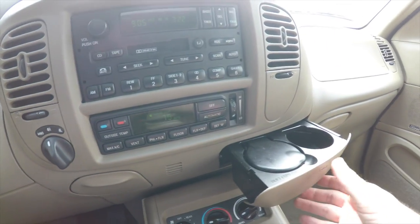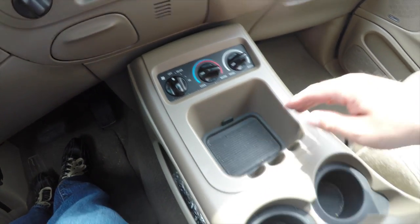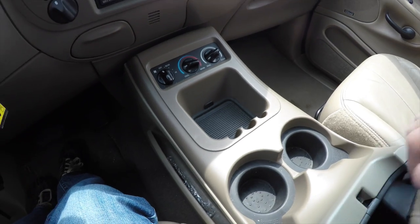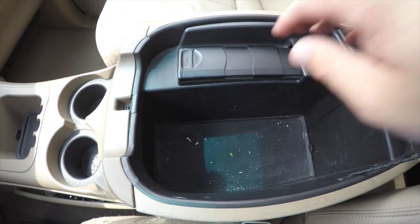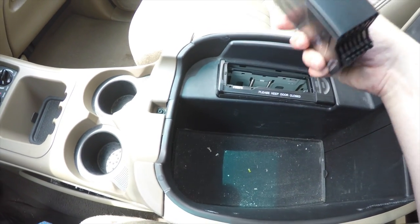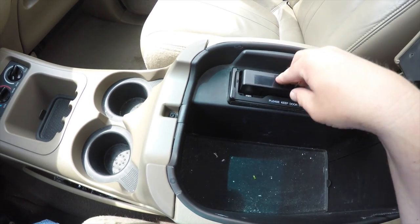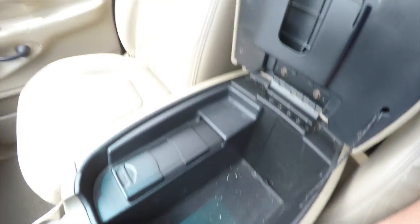You've also got push-out cup holders, rear climate controls, and storage. There are additional cup holders and a nice size storage console. The six-disc magazine fits in the console, and even with it in place, there's still a decent amount of storage.